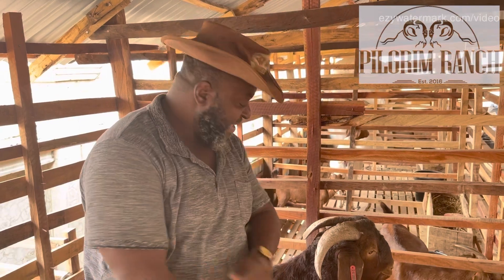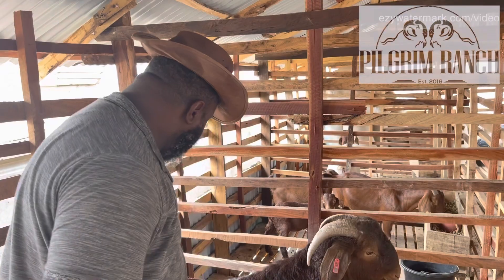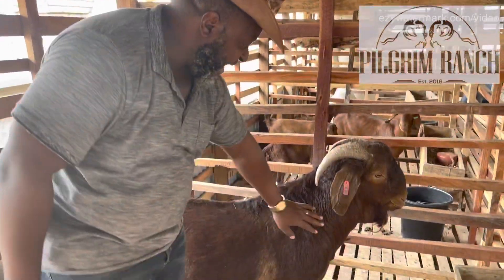Welcome to today's episode from Pilgrim Ranch Demonstration Farm in Abuja. Today I want to talk to you more about the Kalahari Red Goat. And here I have a Kalahari Buck.